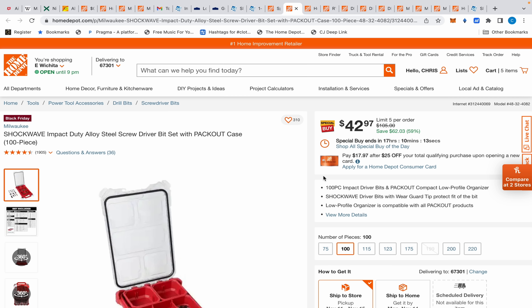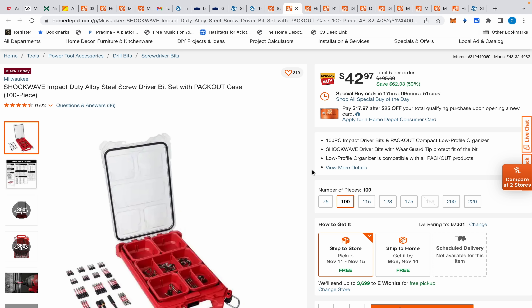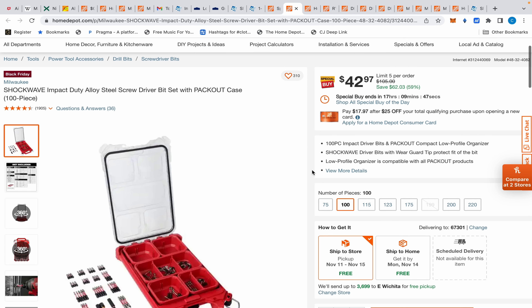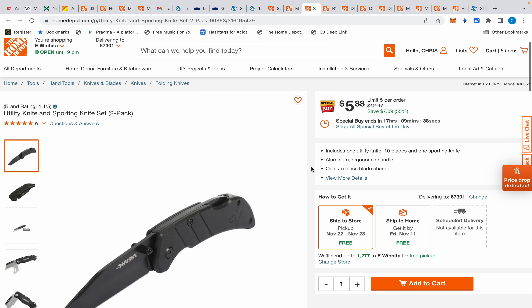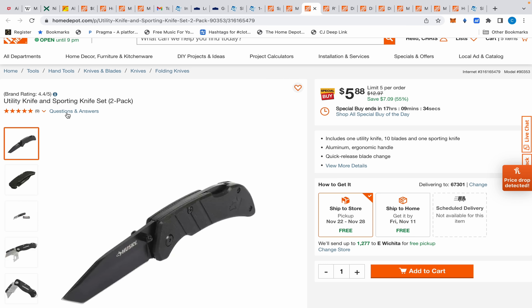Let's get to the ones that are actually good. We have that same Shockwave impact case I talked about yesterday and last week at Northern Tool — but today don't go to Northern Tool, because it's $42.97 at Home Depot today only. If you miss it, I guarantee this will probably pop back up in a week or two on a Special Buy for $42.97.